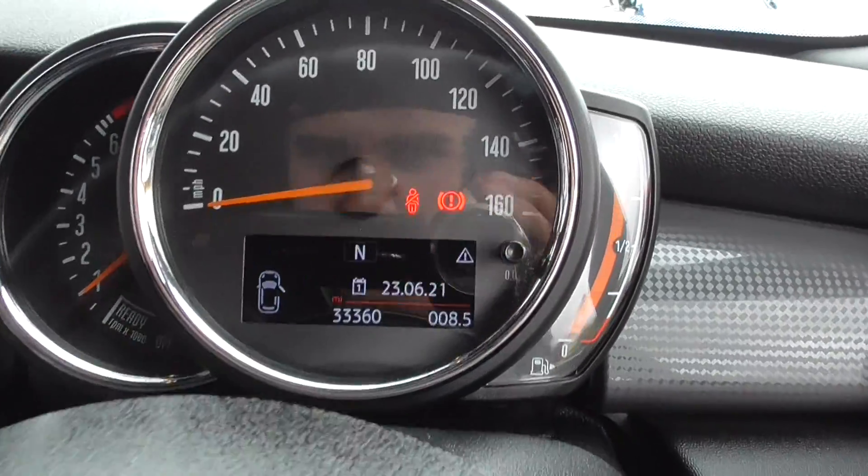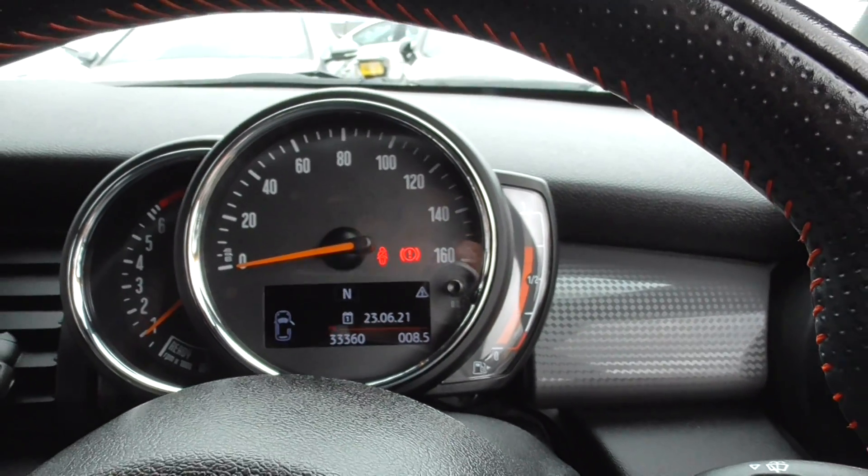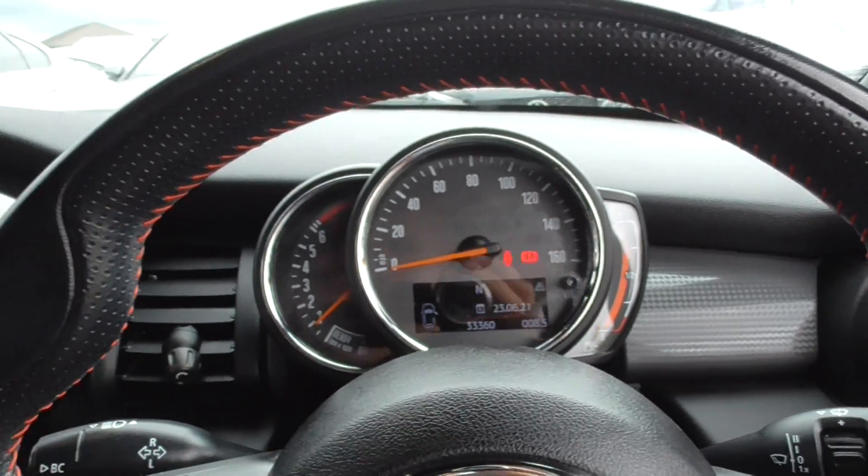As we're doing the video today, the car's only covered 33,360 miles, which is absolutely nothing for one of these cars.